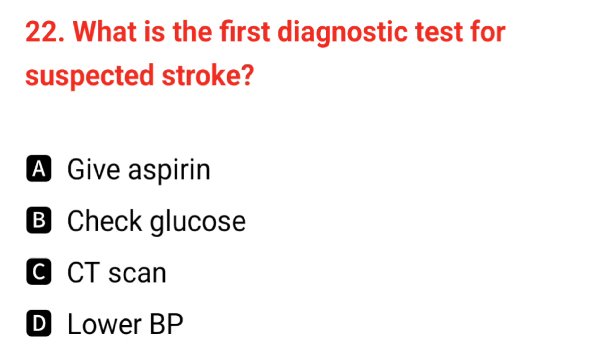Q22. What is the first diagnostic test for suspected stroke? The correct answer is C: CT scan.